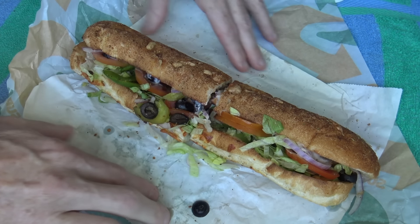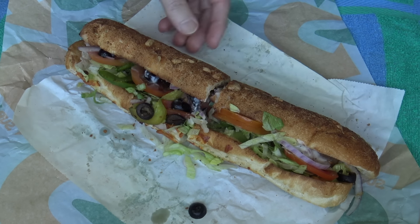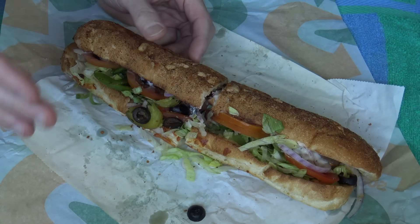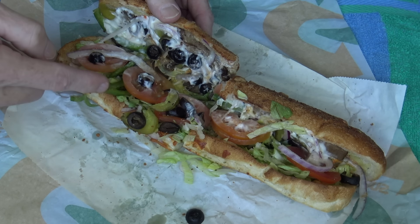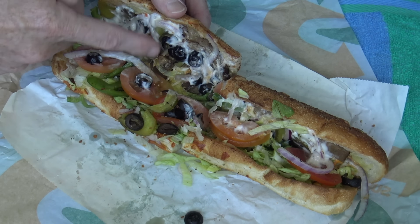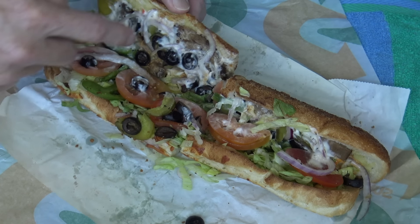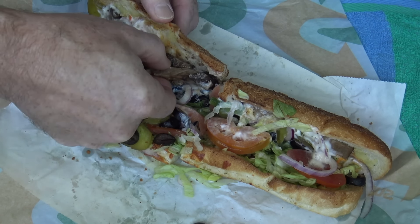Have a look at that. I got the herb and cheese roll, toasted with mozzarella, and I got capsicum, tomato, lettuce, pickles, some olives, and some mayo. But where is some of this steak? I really want to try that.